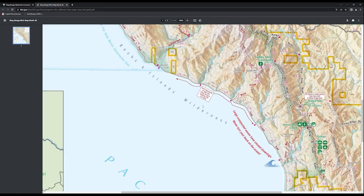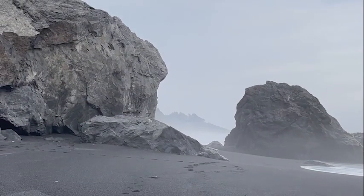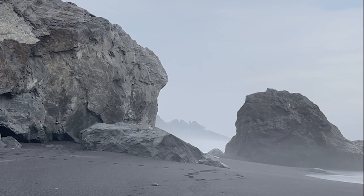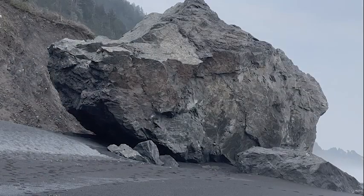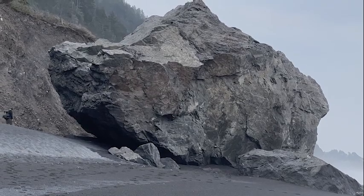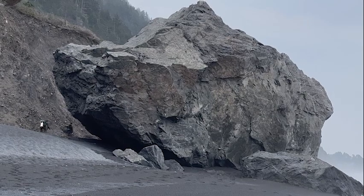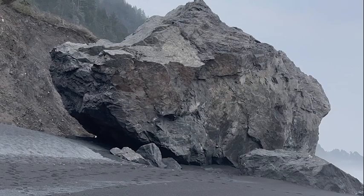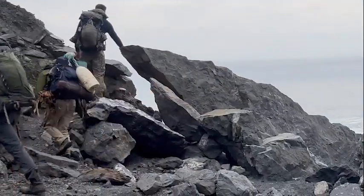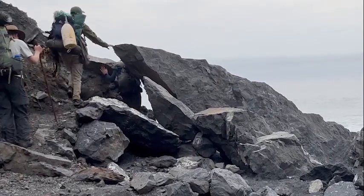Big Flat to Gitchell Creek: the entirety of this section must be hiked at a tide lower than 3 feet. Split Rock is located 1.5 miles north of the Black Sands Beach trailhead. This large boulder field is constantly changing and has witnessed multiple losses of life due to large sneaker waves and a strong offshore rip current. Boulders up to 50 feet tall create blind spots, increasing the likelihood of being caught off guard and swept off your feet. The Bureau of Land Management strongly urges hikers to hug the bluff rather than hiking directly through the center of the boulder field.